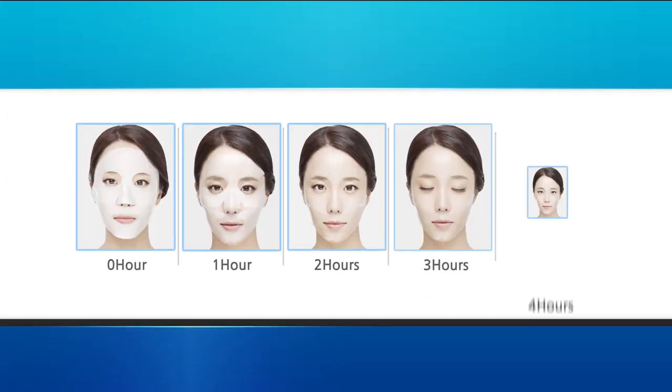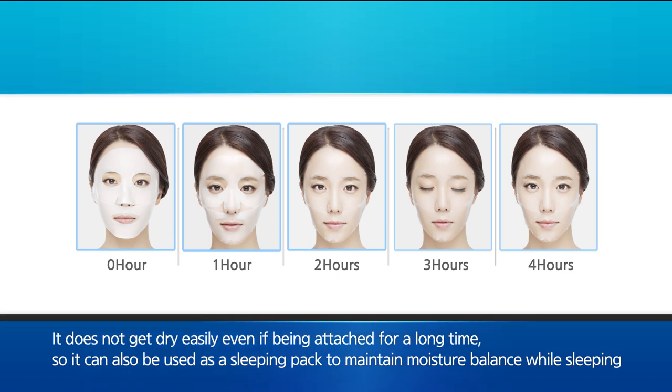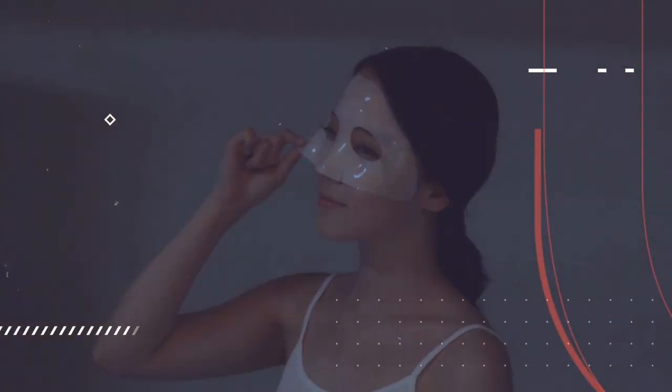With its effective controlled essence delivery technology, the mask does not dry out easily even when attached for a long time, so it can also be used as a sleeping pack to maintain moisture balance while sleeping.